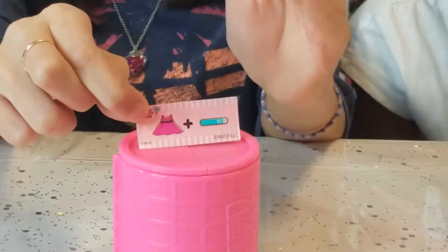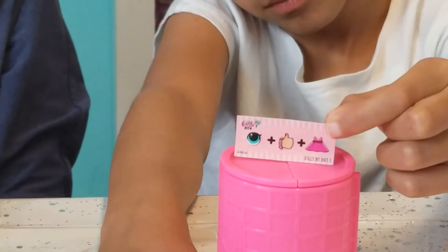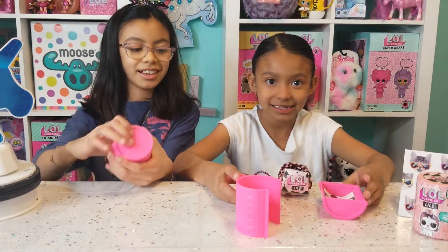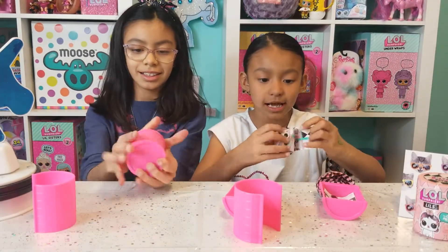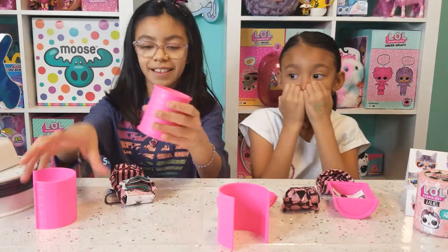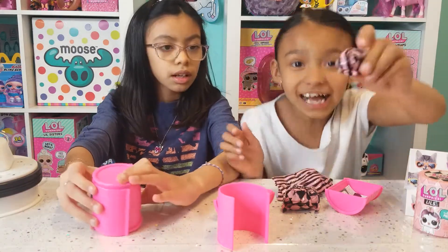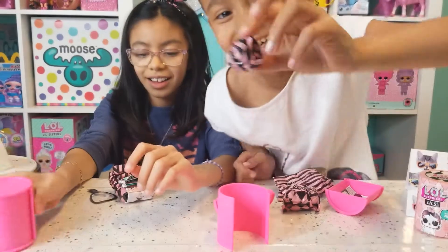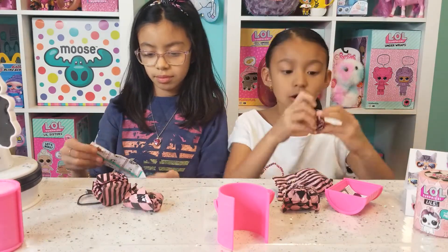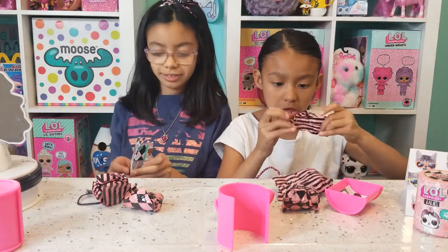Here are mine and Luna's clues. Mine says 'style update.' Mine says 'I like your style.' I got this out — Luna was fast on opening that. Let me show you the checklist right now. Guys, I need to show you — look how small this little ball is! I'm going to open this up first. In this series, you can get a pet, or you can get a little sister, or a little brother.